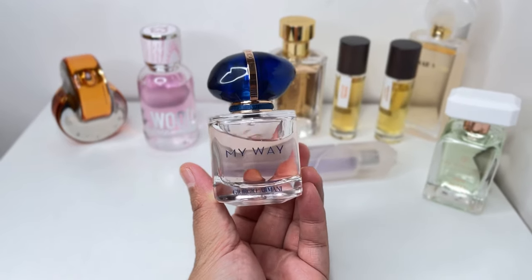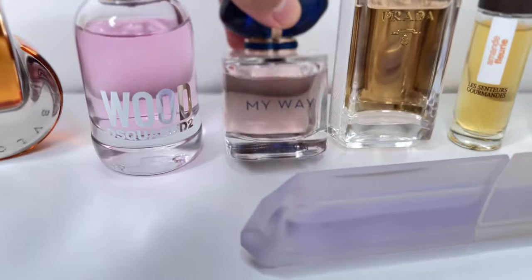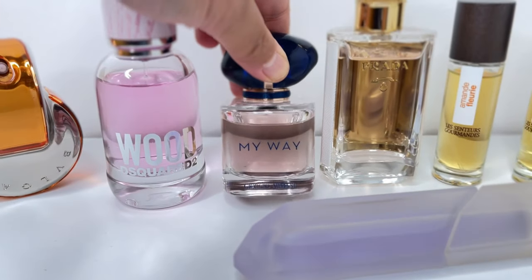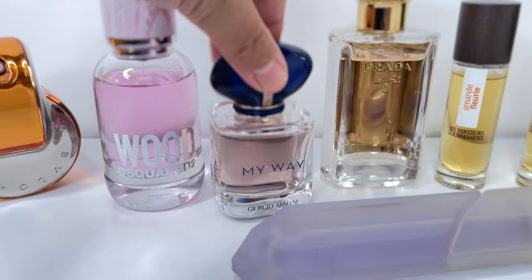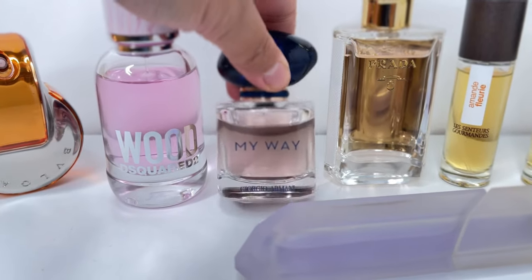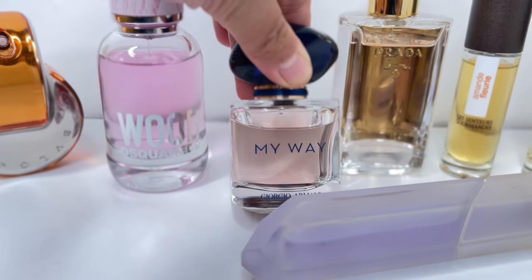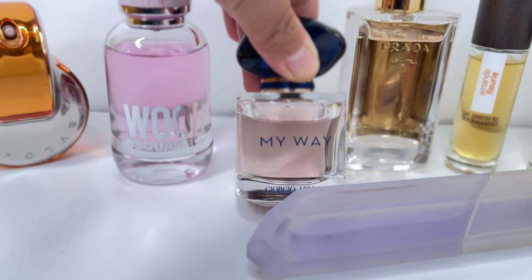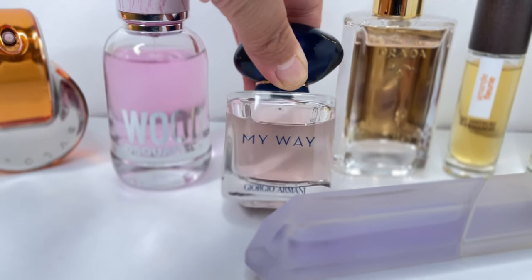I'm very happy I finally have My Way in my perfume collection. It was on my wish list — I took it off because I had a Zara dupe of it, but the Zara just doesn't come close to this one. This one is really long lasting. I immediately sprayed it on my arm when I got the package and it stayed throughout the whole day and into the next day.